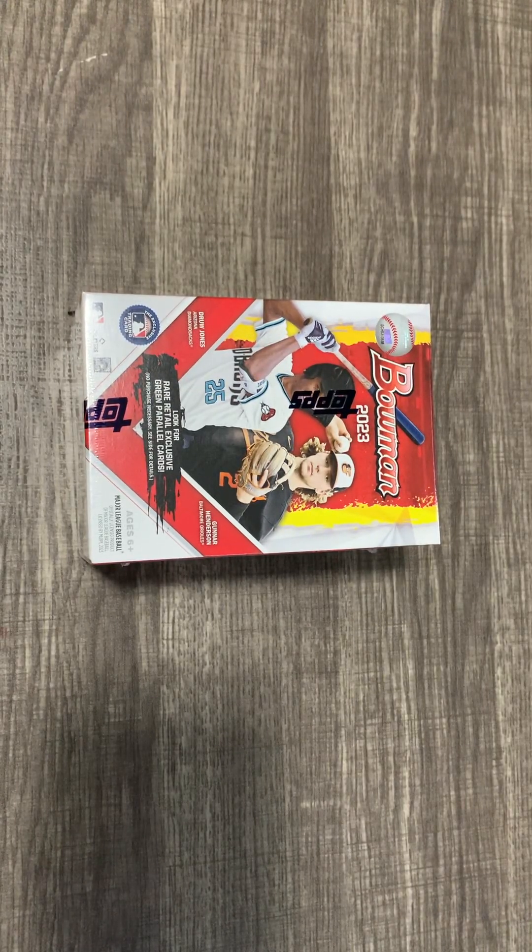Hello and welcome back to another video from Grace Loose Cards. Today we have a blaster box of Bowman 2023. It's been out on the shelves for a while and I haven't been able to get it until now. Drew Jones is the one you're going for, as well as some of the rookie cards. Gunner Henderson's on top, and Jackson Holiday is popular but he's in Bowman Draft. I've heard good things about the blaster boxes — they've been producing autographs, I think one in five blaster boxes.